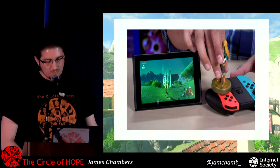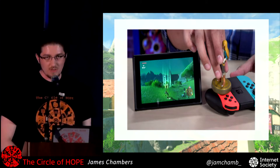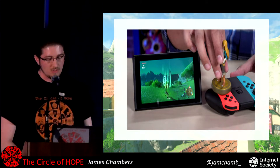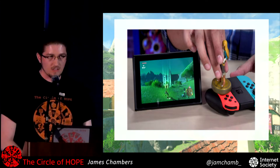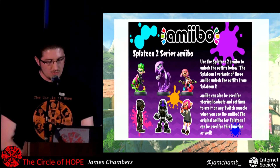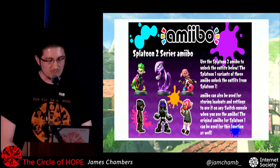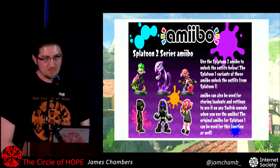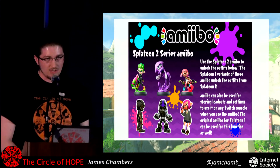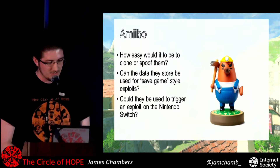I also started this before the Switch was coming out, so there was only the Wii U and the 3DS, but we knew the Switch was going to support Amiibo. Basically anything I worked out for the 3DS or Wii U would also work on the Switch when it came out. It'd be a very hilarious thing to find an attack where you use an Amiibo to exploit the Switch.